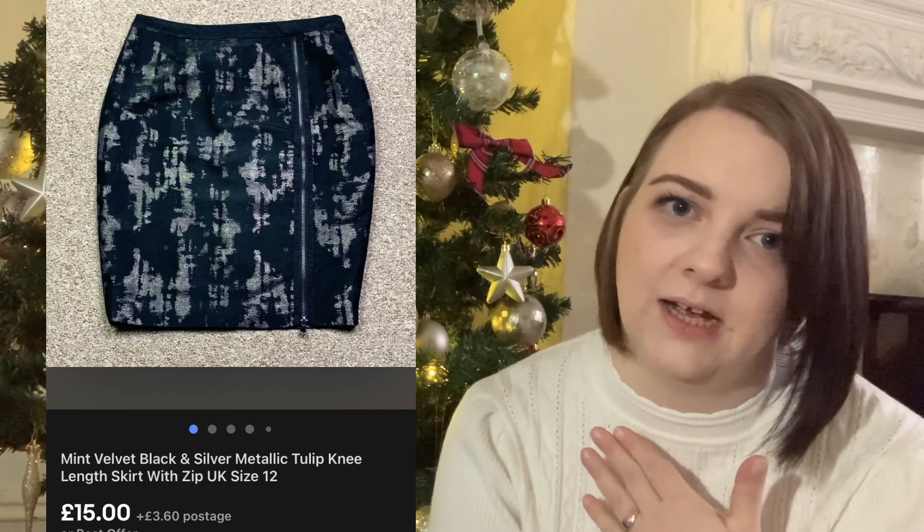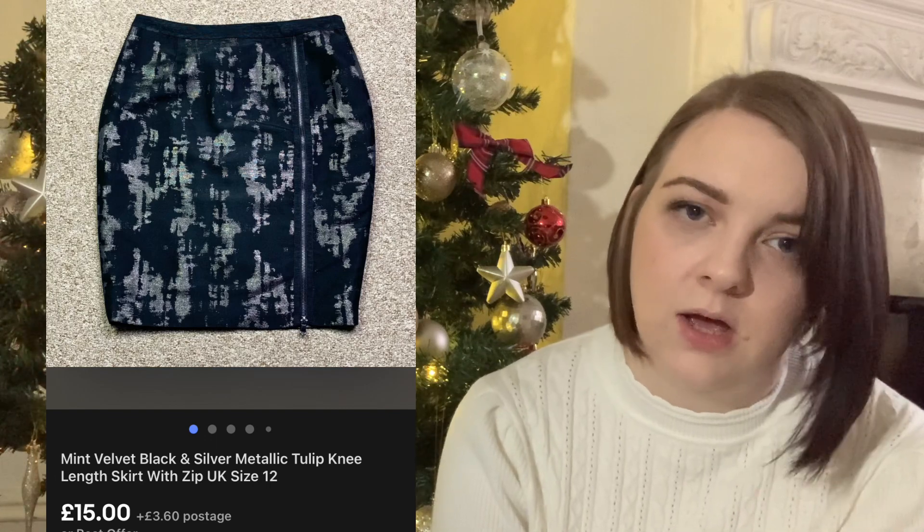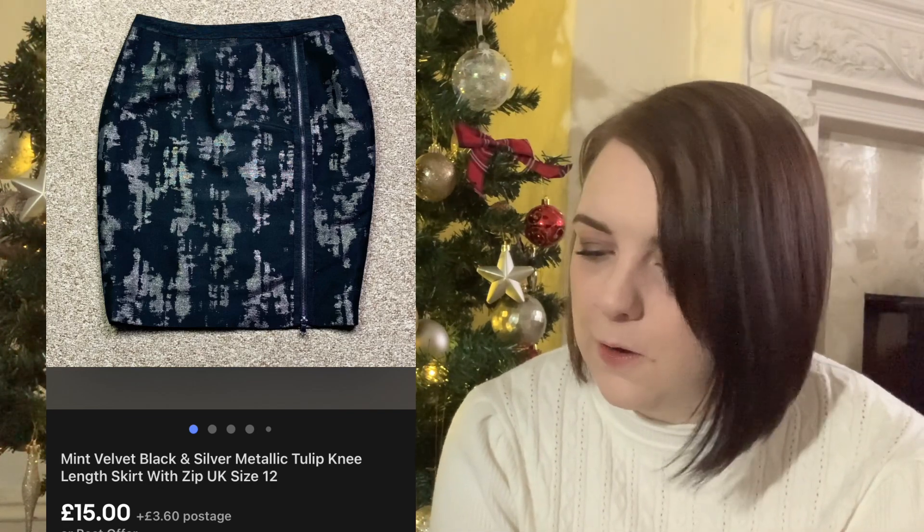This Mint Velvet skirt sold for £15. Usually I'd try and sell Mint Velvet for a bit more than that but it had been sticking around for a while. I don't think the photo was very good - I took it on my beige carpet. I'd usually hang up a skirt or take it on a mannequin. It might just be that nobody wanted the skirt itself, but it sold for £15.